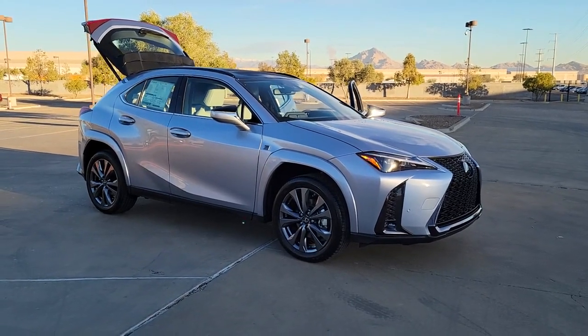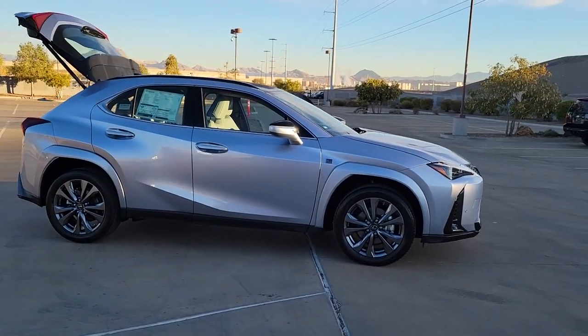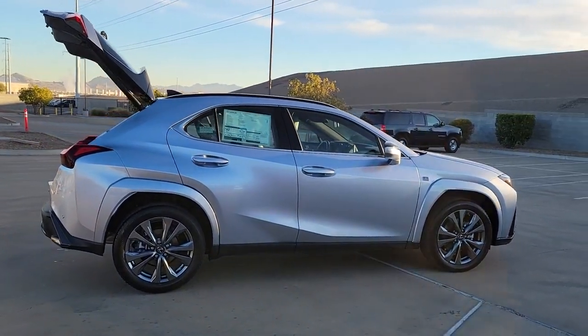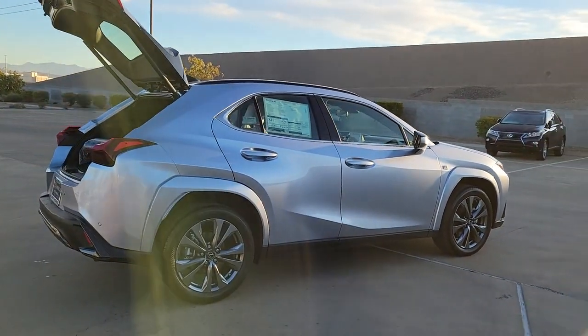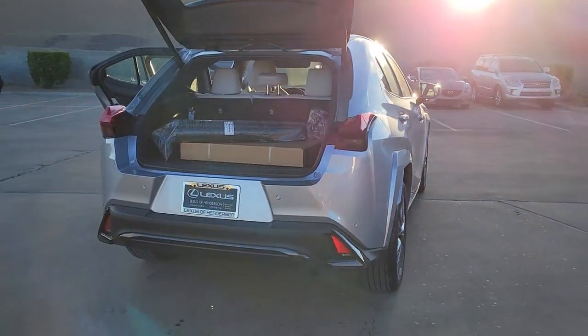You will be amazed by this. 2023 Lexus UX — this energizing UX delivers the luxury and convenience you need to stay on top of your game. Upscale, feature-rich, and focused on safety, this exceptional compact crossover is your de-stress machine.